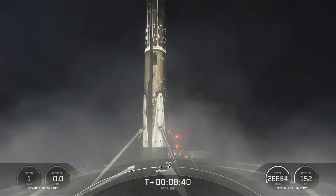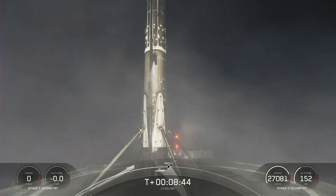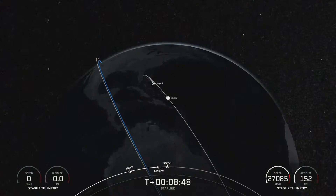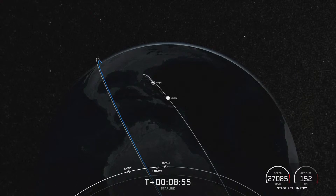Now we're coming up on second engine cutoff in a couple of seconds. VAC shutdown. We had SECO 1, and now we are waiting for confirmation of good orbit.